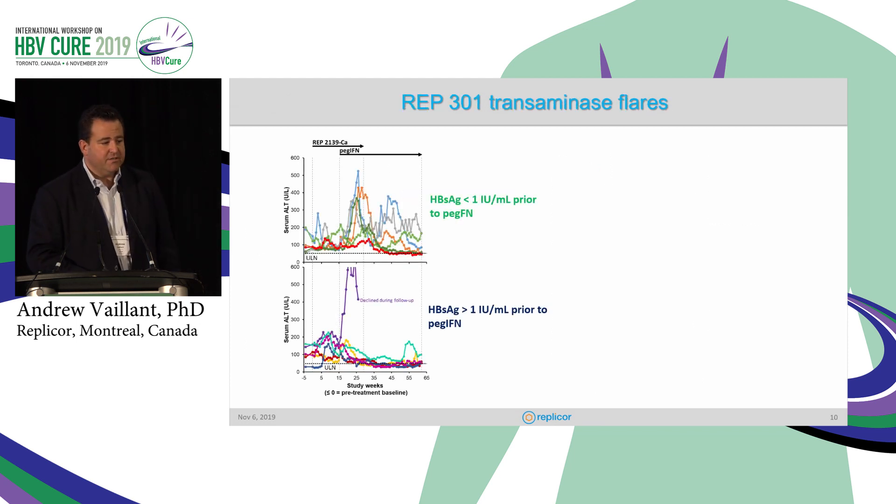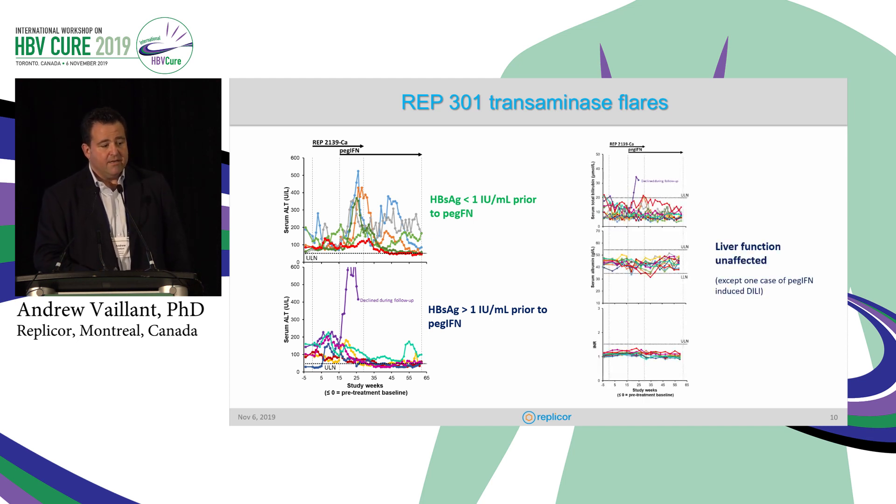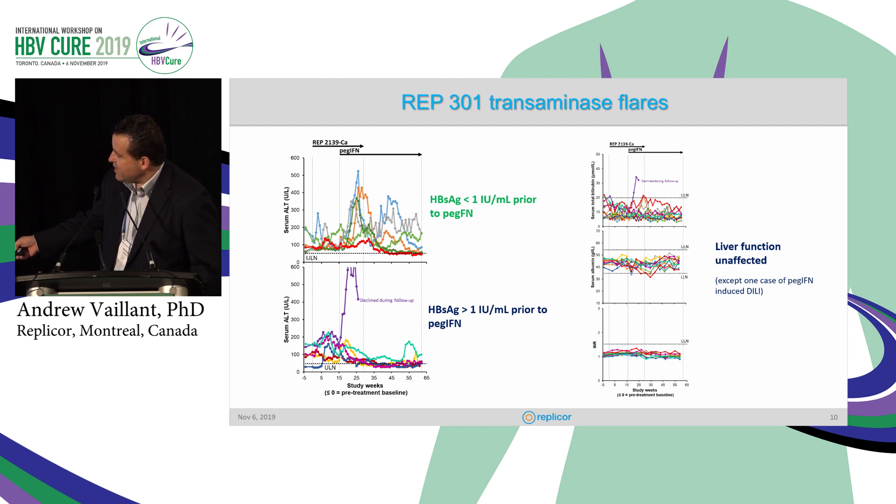We also see flares in these patients, and they're really restricted to the introduction of interferon, but only in those patients that had surface antigen less than 1 IU/mL prior to treatment. Patients that received interferon with surface antigen greater than 1 IU/mL did not show flares. This is the single DILI patient we've observed in our 77 treatment experiences with NAPs to date. All other patients have unaltered liver function — bilirubin, albumin, and INR are routinely normal throughout.